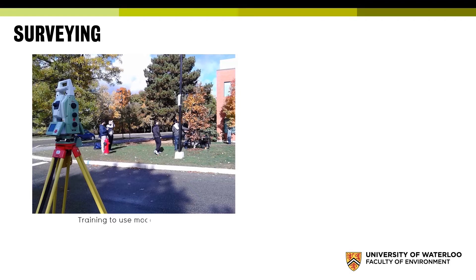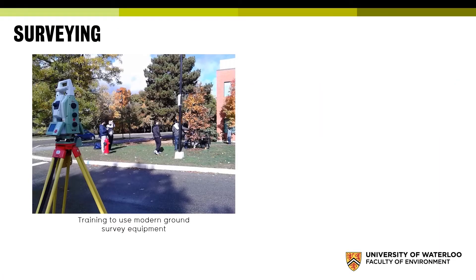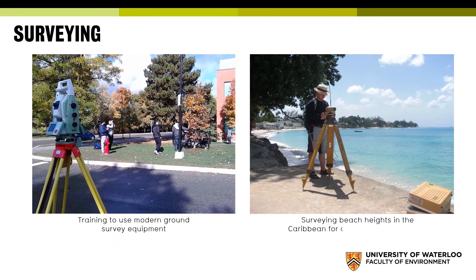The final element of geomatics is the more traditional surveying aspect. We train you to use modern ground survey equipment, total survey stations, and GPS surveying. That knowledge is critical — we can apply it to the construction industry, but also to understanding where our planet is going in the future. For example, researchers have surveyed beach heights in the Caribbean for climate model forecasts, asking how sea level change will impact human society. Surveying provides the foundational data for our geomatics analysis.